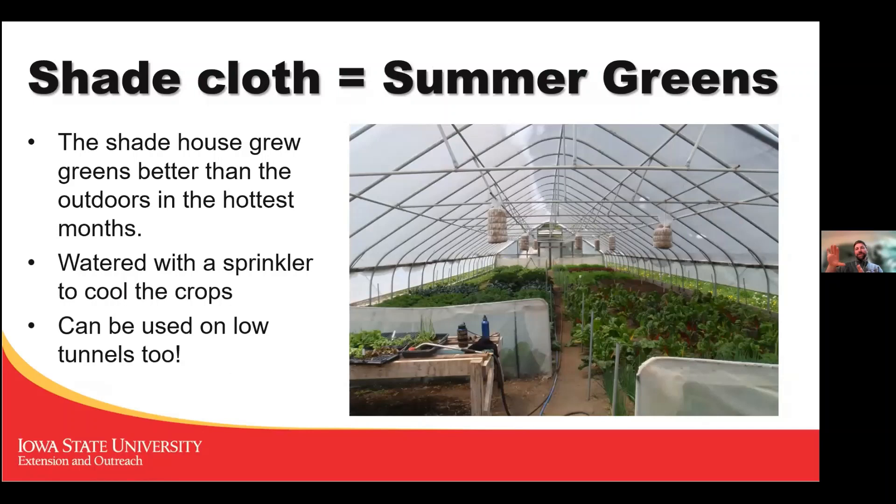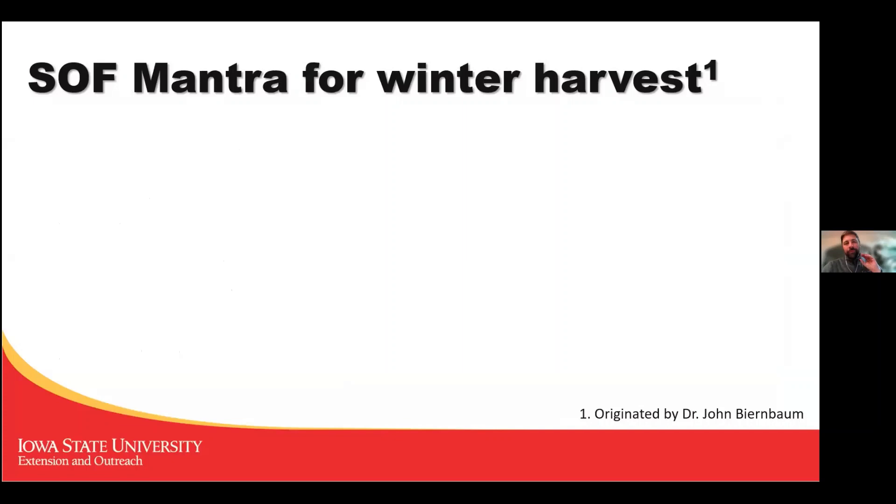This is how to use the tunnel structure to grow greens at a different unsuitable time — blazing hot summer. We turned one of our high tunnels into a summer greens house. The same thing can be done with low tunnels: put shade cloth over the top and regularly overhead-water to cool it down, and you can get really great greens grown better in that structure than unprotected in summer. We even tried oyster mushrooms in bags hanging from the supports since we had the shade there.